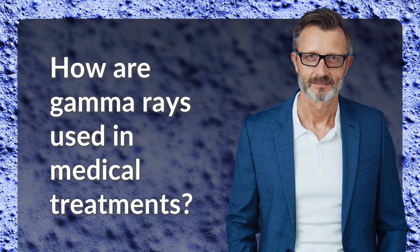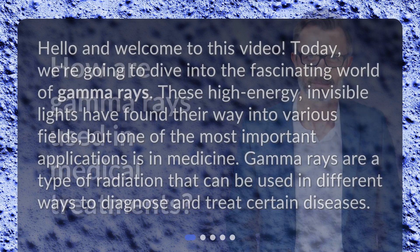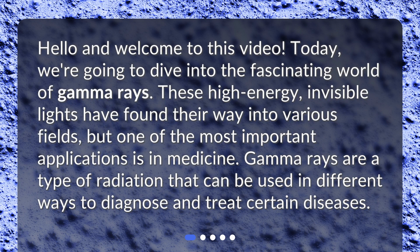How are gamma rays used in medical treatments? Hello and welcome to this video. Today, we're going to dive into the fascinating world of gamma rays. These high-energy, invisible lights have found their way into various fields, but one of the most important applications is in medicine. Gamma rays are a type of radiation that can be used in different ways to diagnose and treat certain diseases.